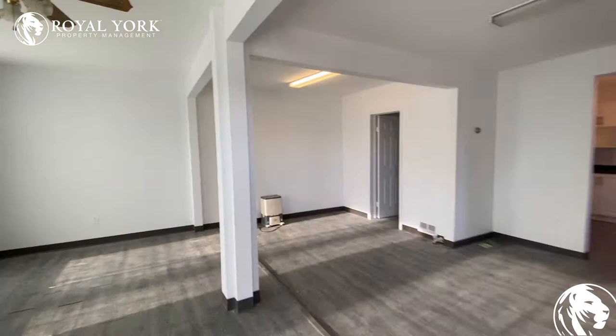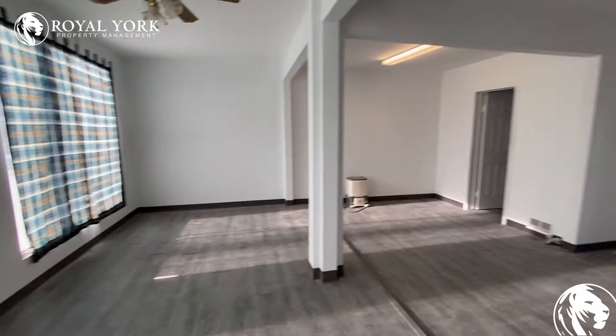Welcome to 252 Boulogne Street East in Oshawa. When you walk into the unit, the living room — the main space — is right in front of you.